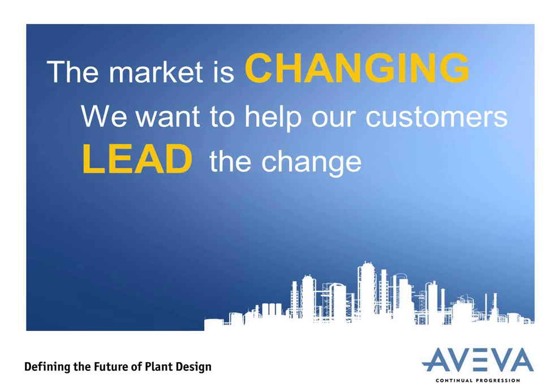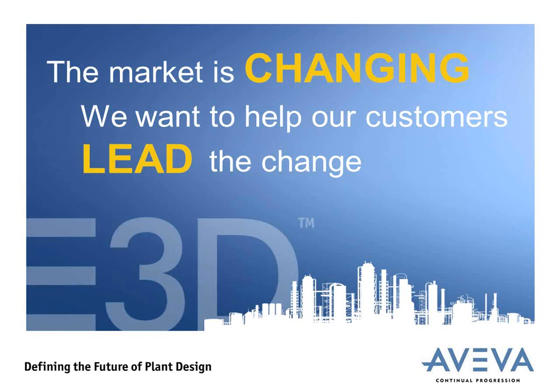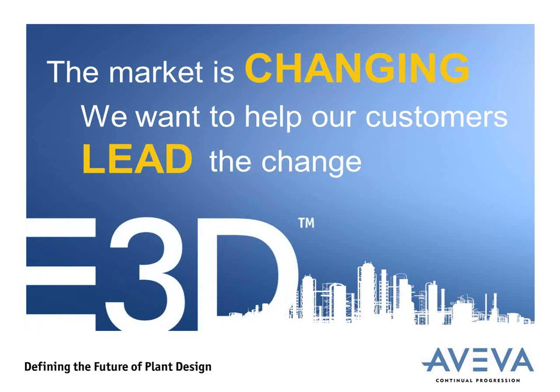The market is changing, and we want to help our customers lead that change. We see an opportunity to find a new level of performance in plant design by responding to what the market will need going forward. But we cannot do this by just creating a new version of PDMS, our plant design system. We are making this new level with a new product, E3D, where we have the freedom to combine our acquisitions, new technologies, existing and proven capabilities, and new developments in creative ways. It's important to note: E3D is not a direct replacement for PDMS — it has more capability. Aviva will continue to sell, support, and maintain PDMS.